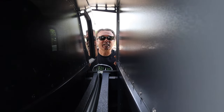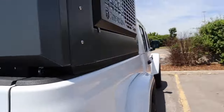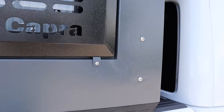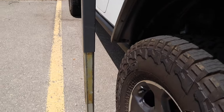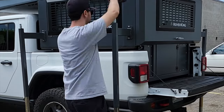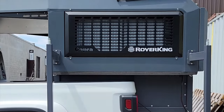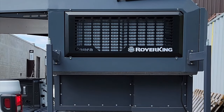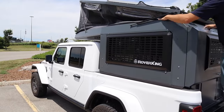Just like other slide-in campers, the Rover King has four attachment points for jacks to lift the camper. With a simple battery-operated drill you can lower the jacks and, little by little, raise the camper off the bed of your rig. You can then drive out from under it — leaving the camper at a campsite while you're on the trails, or taking it home, placing it on a dolly, and storing it in the garage. Closing the top is as easy as lifting it.